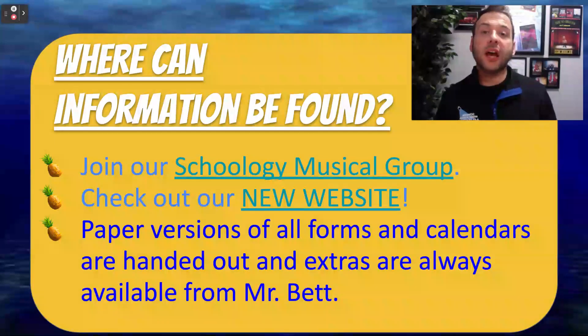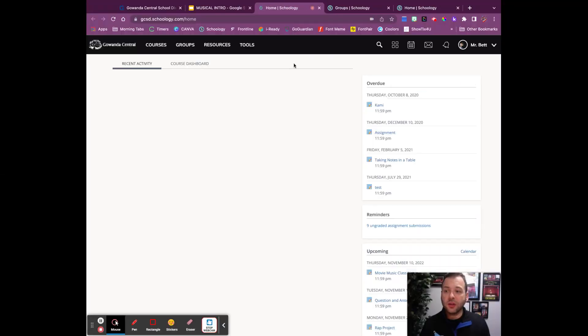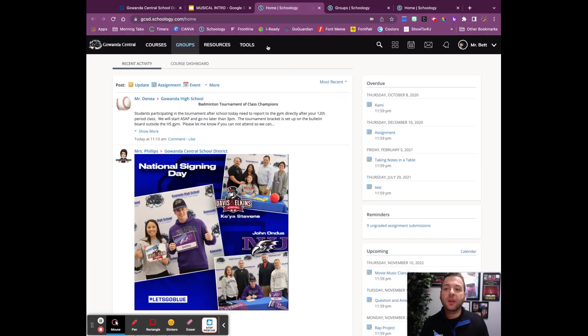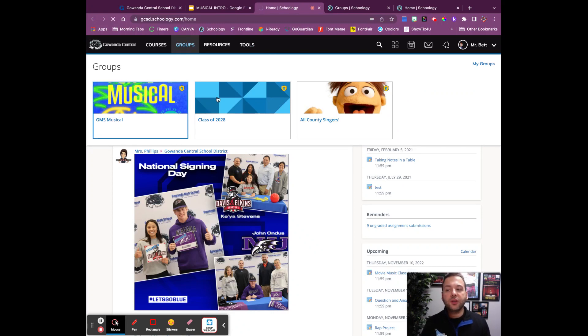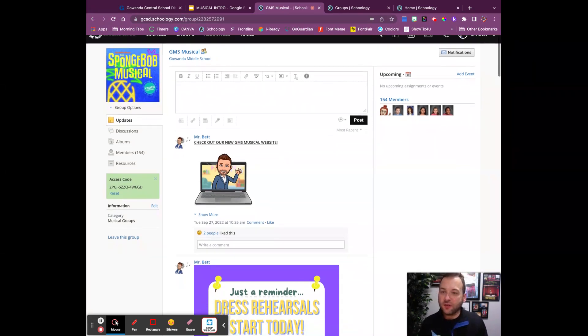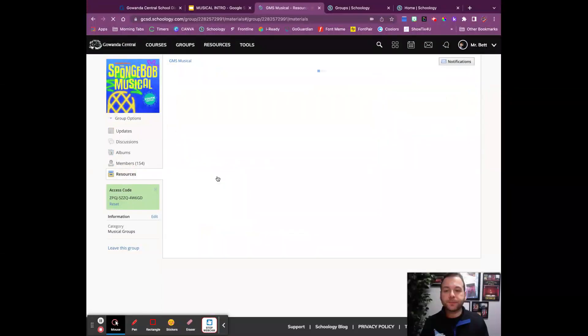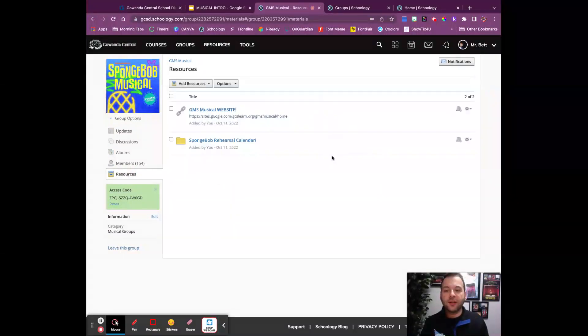So where are some reliable sources you can find information? Number one, all of our actors will be enrolled in our Schoology musical group, and once your actor is enrolled, you as a parent can join as well. Your student will be enrolled in the group, and once you get into the group, you can get the access code as a parent to join. Here is where we are going to post all audition music for auditions. All forms that come home will be located here in the resources tab.